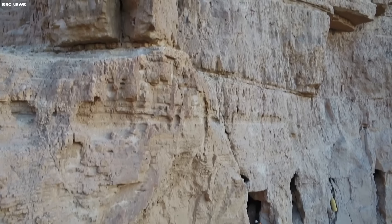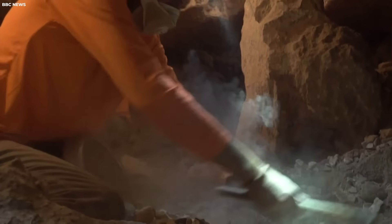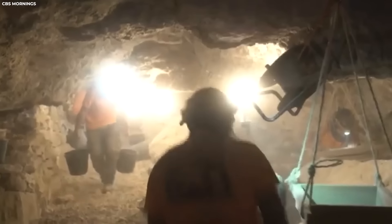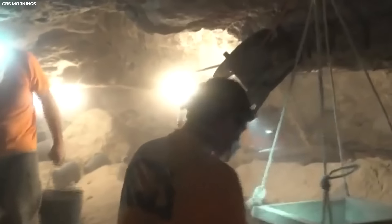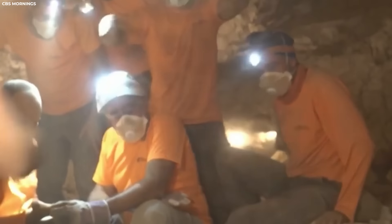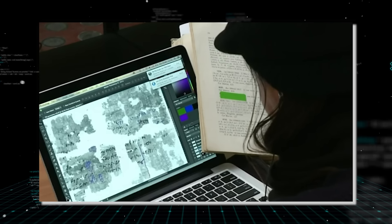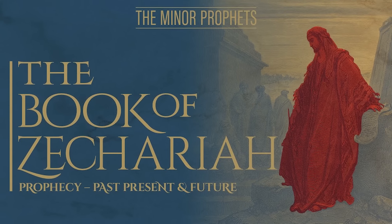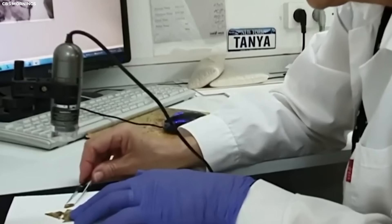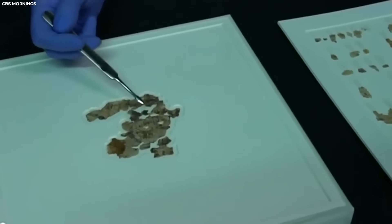Accessible only by scaling down treacherous cliffs, these caves once sheltered Jewish rebels who sought refuge after a failed revolt against Roman rule in the second century. For centuries, these hidden sanctuaries remained undisturbed, until recent efforts by Israeli archaeologists revealed their long-guarded secrets. The archaeological team carefully unearthed fragile remnants, discovering verses from the books of Zechariah and Nahum — prophetic texts dating back to the era surrounding the birth of Christ, providing invaluable insights into ancient Jewish beliefs and practices.